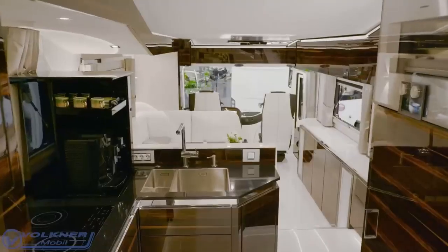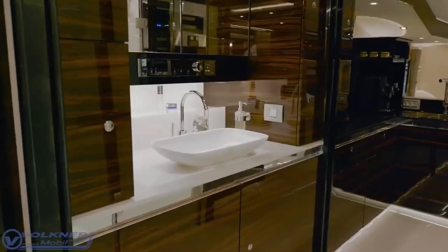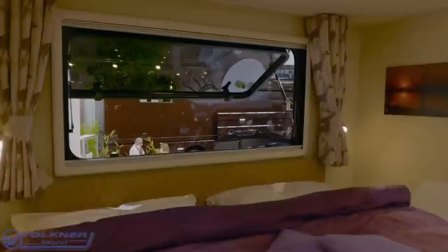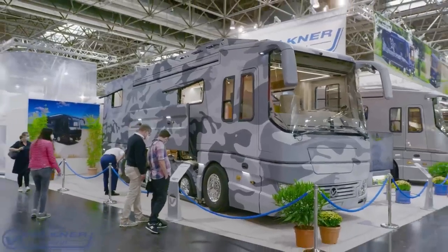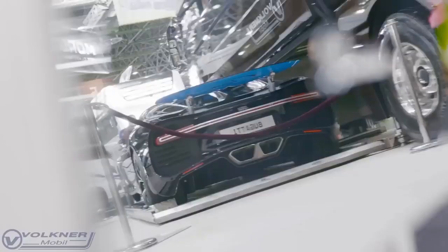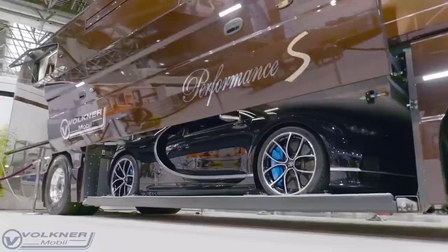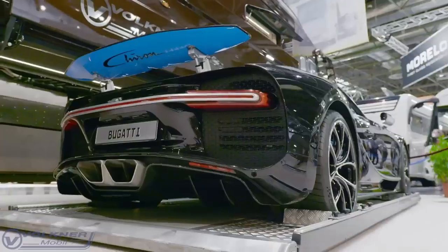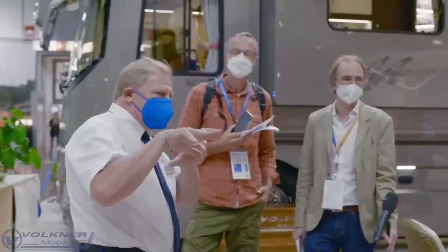The Performance S also comes with a full kitchen, an induction stove, a dishwasher, and a refrigerator. The Performance S motorhome at the Caravan Salon costs a stunning $7.7 million, including the Bugatti. With base prices starting at $2.4 million, the Performance S is also one of the world's most expensive motorhomes.